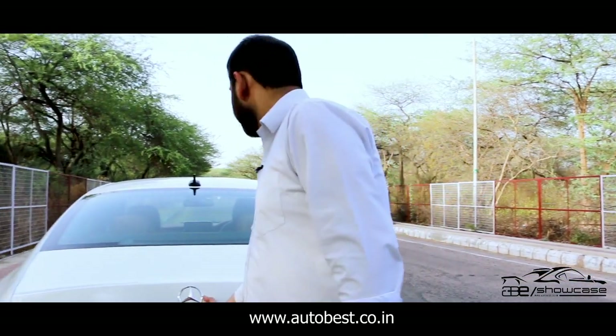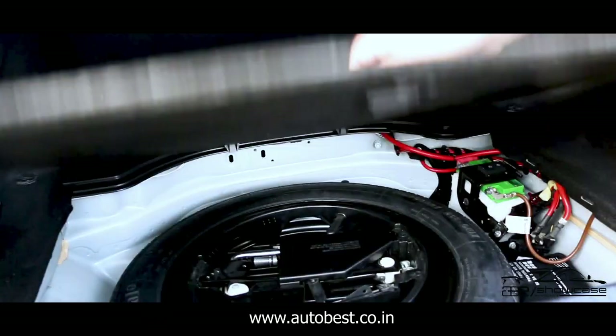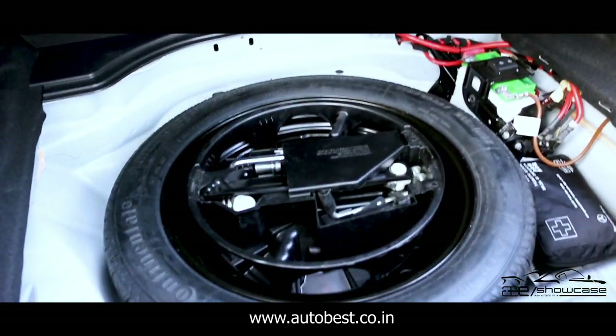You can see how much space you have in the boot luggage — there is a lot of space. You can also see there is a donor tire which is in unused condition, and there is a lot of space in the interior.